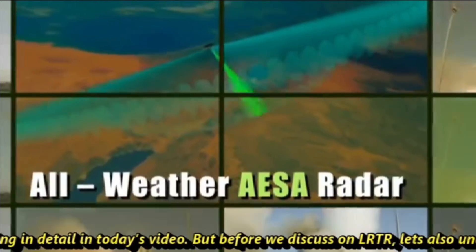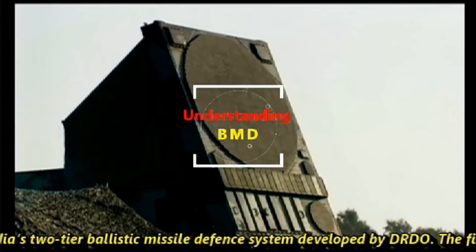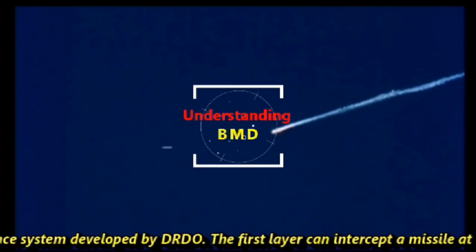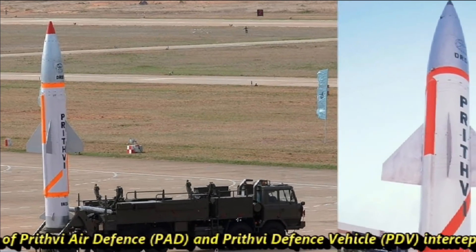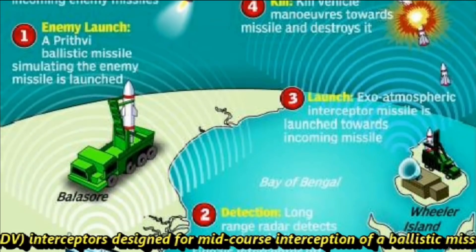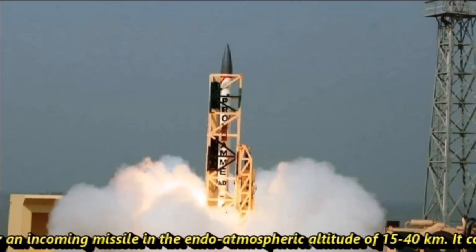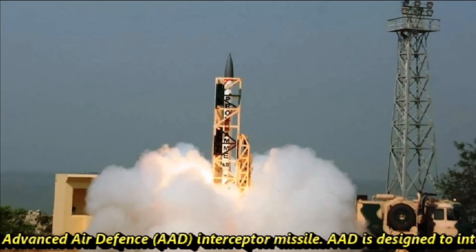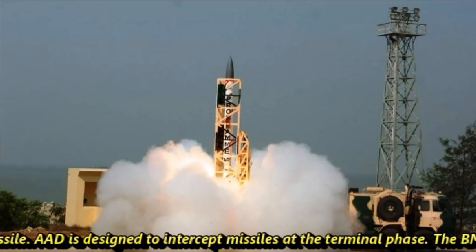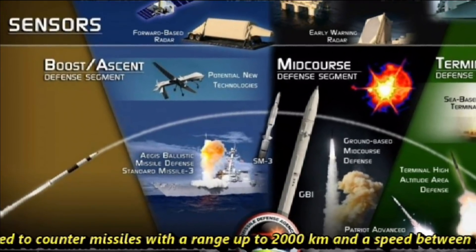But before we discuss LRTR, let's understand the basics of BMD. BMD, or Ballistic Missile Defense, is India's two-tier ballistic missile defense system developed by DRDO. The first layer can intercept a missile at an exo-atmospheric altitude of 50 to 180 kilometers, consisting of Prithvi Air Defense (PAD) and Prithvi Defense Vehicle (PDV) interceptors designed for mid-course interception. The second layer can destroy an incoming missile at endo-atmospheric altitude of 15 to 40 kilometers, using the single-stage solid rocket-propelled Advanced Air Defense (AAD) interceptor missile, designed to intercept missiles at the terminal phase. The BMD system in its present configuration is designed to counter missiles with a range up to 2,000 kilometers and speed between Mach 3 to Mach 8.